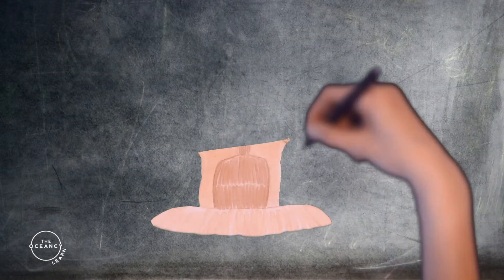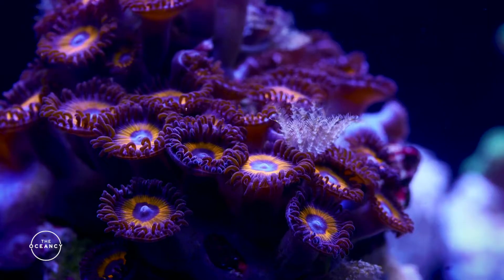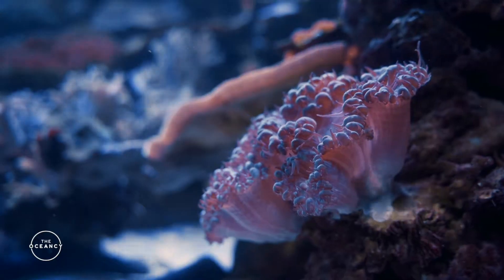They consist of a soft, sack-like body and have a mouth surrounded by stinging tentacles. These tentacles serve both as a tool for capturing food as well as a sensory organ.